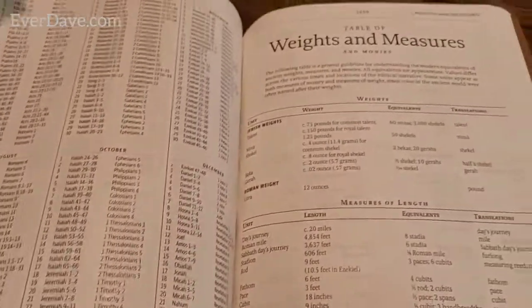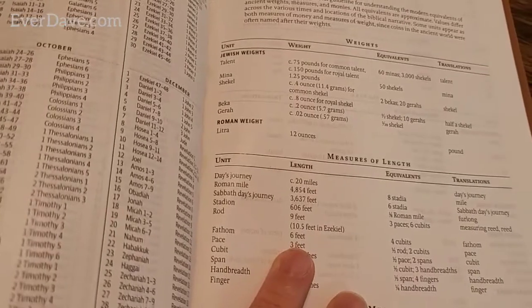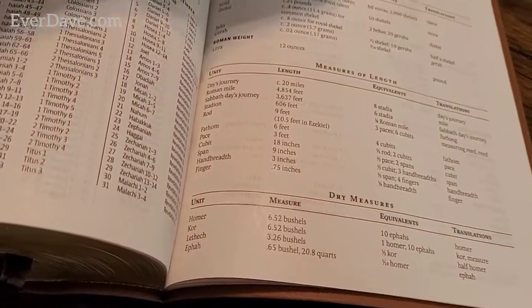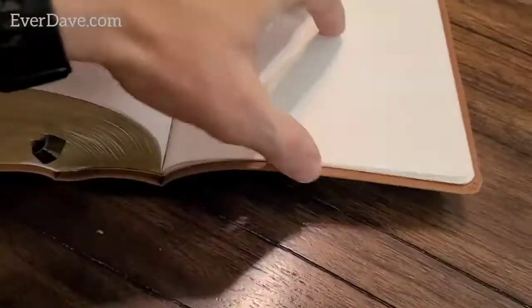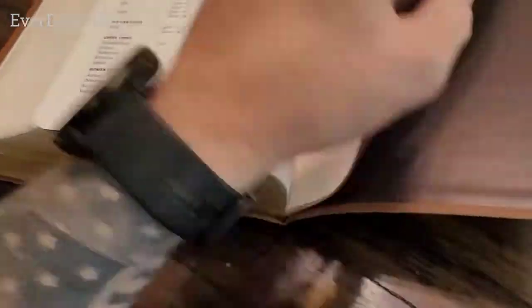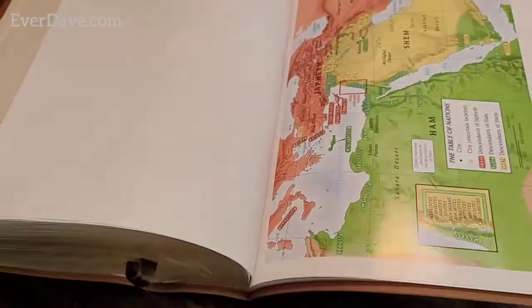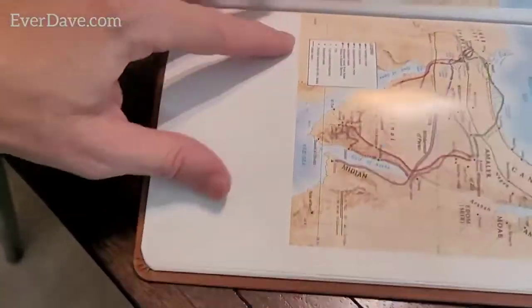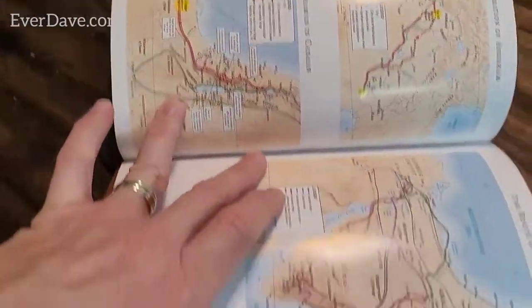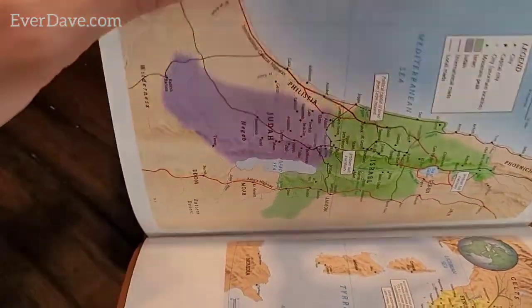There's a table of weights and measures - so when the Bible talks about a talent, a shekel, a day's journey, or a cubit - a cubit is 18 inches - you can look it up. There are also money and liquid measures, and then maps - including a map of Israel.